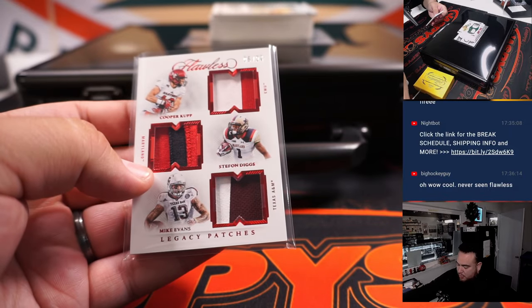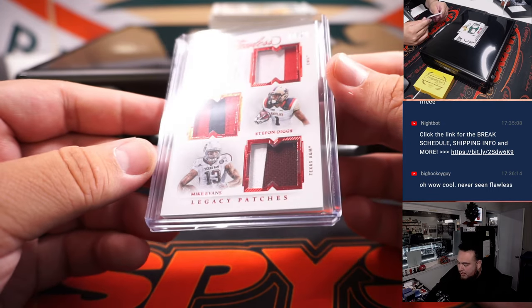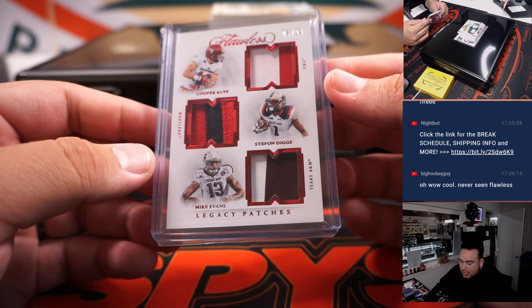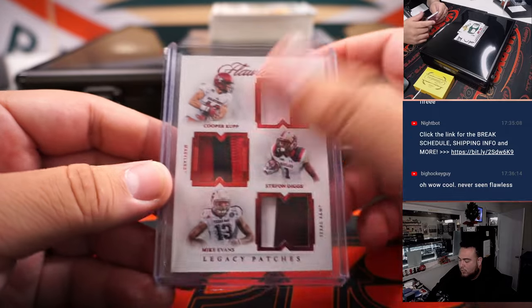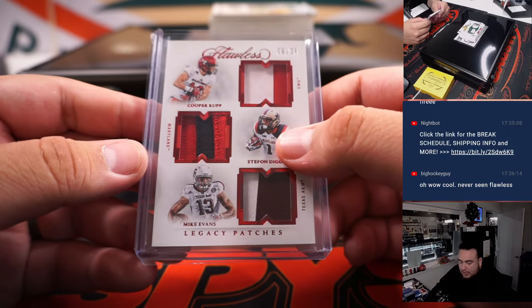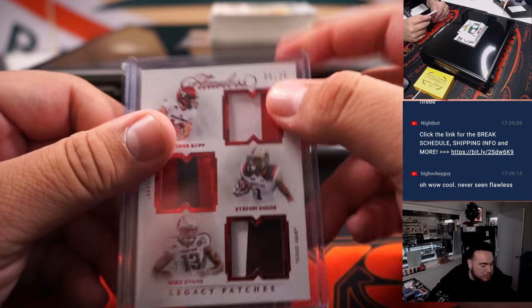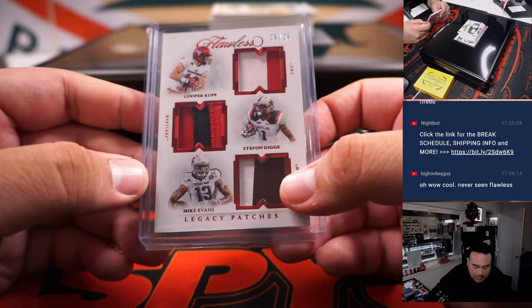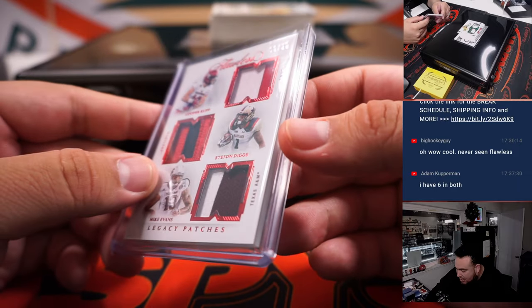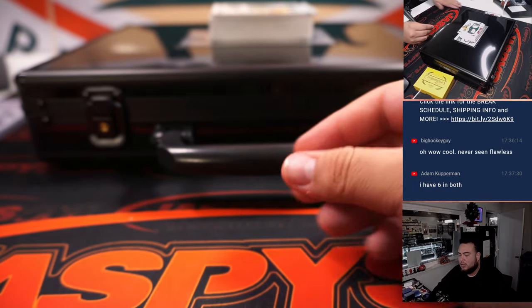The triple relic features Cooper Cup, Stefon Diggs, and Mike Evans — legacy patches, six out of twenty. Cooper Cup will be LA Rams, Stefon Diggs would be Buffalo Bills going to Zachary straight up, and Mike Evans — Bucks — is part of the random number block. If the Bills win the randomizer, Zachary gets this card. If Rams or Buccaneers win, spot number six — Adam Kupperman — gets it. We'll do that at the end.